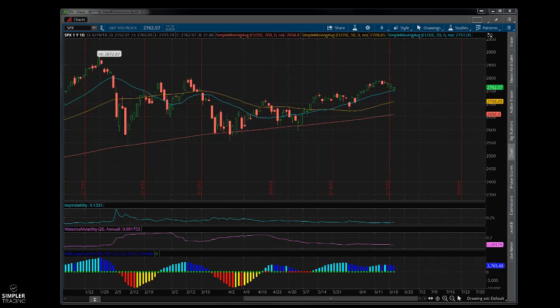Get your short list of names to focus on and cherry-pick those names as they come down, with the idea that we should at some point bounce off these levels and go to higher prices. Give yourself enough time.